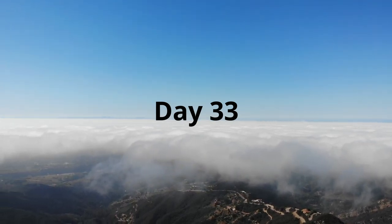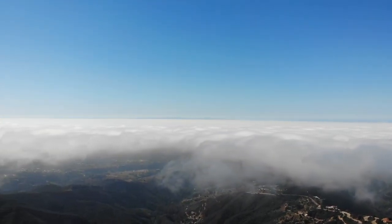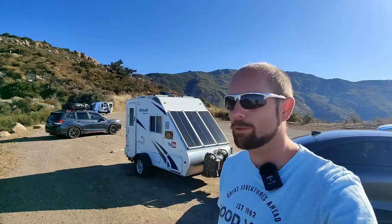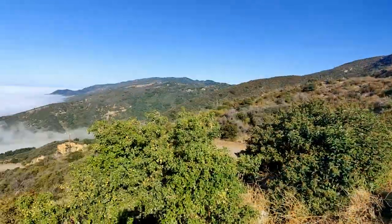Good morning, guys! Welcome back to Ed's Garage on day 33 of the Cross Continental EV road trip. This morning we see that we were joined by several campers — it was actually loaded up. I guess we did find a good place last night. It's a pretty cloudy morning down there, but not up here.